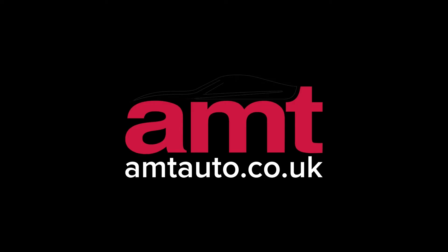AMT Auto — an established nationwide business with locations in London, Birmingham, Leeds and Scotland. Like, subscribe and hit the bell icon to keep up to date with our newest videos at Leeds. AMT Auto, the UK's favourite car buying experience. Thank you.